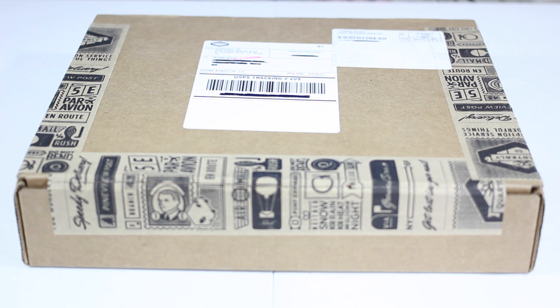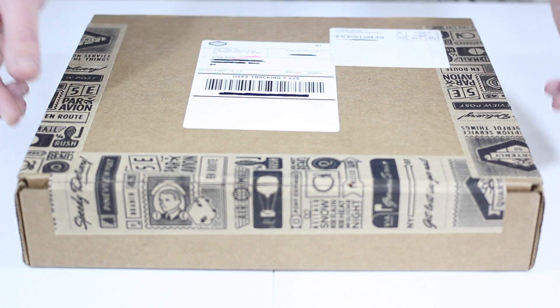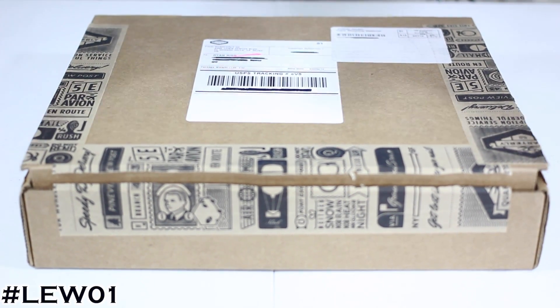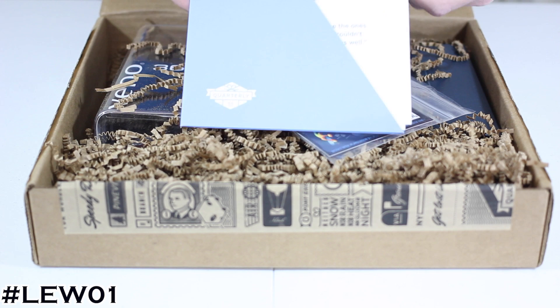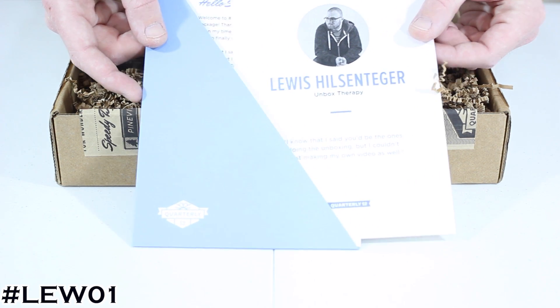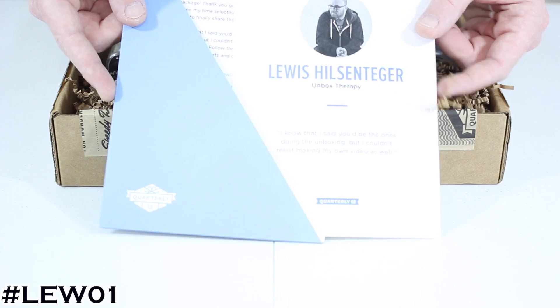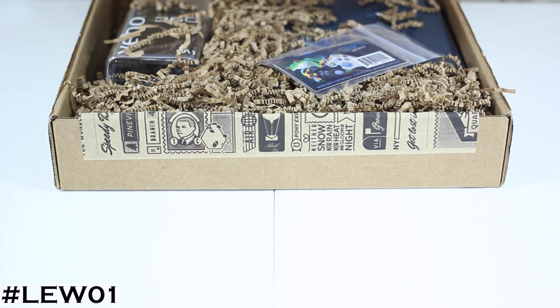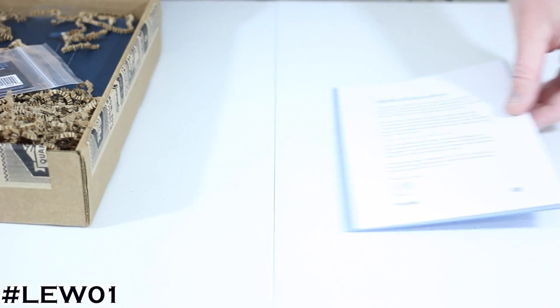I'm about to lift the cover of the Lou Zero One from Quarterly. Here we go! Let's see what is enclosed here. There's a nice little card from Lou — it says 'Unbox Therapy: I know that I said you'd be the ones doing the unboxing, but I couldn't resist making my own videos as well.' So it's a nice personal invitation from Lou, a little hello to subscribers with some information inside. Very sweet.